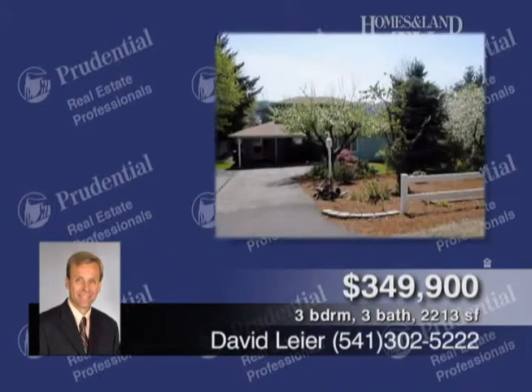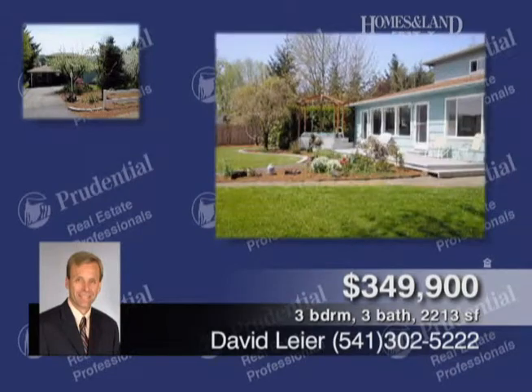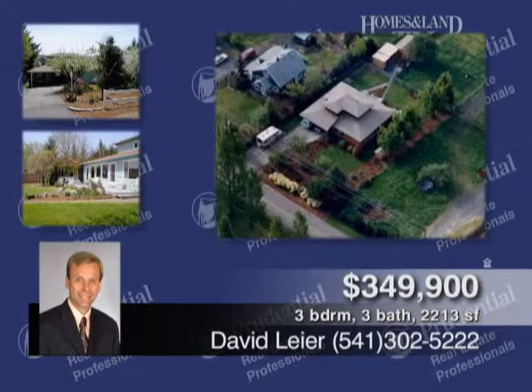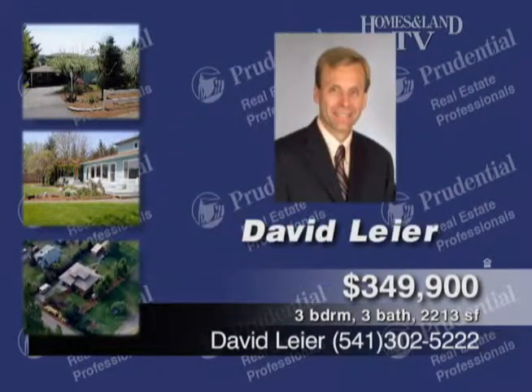On this property presented by David Lear, you can enjoy country living in the city. New roof and exterior paint, updated home in 2007 with approximately 2,213 square feet, two-bed, two-baths on the main floor, and a full studio apartment with full kitchen and bath upstairs. Great southern exposure, solar potential.